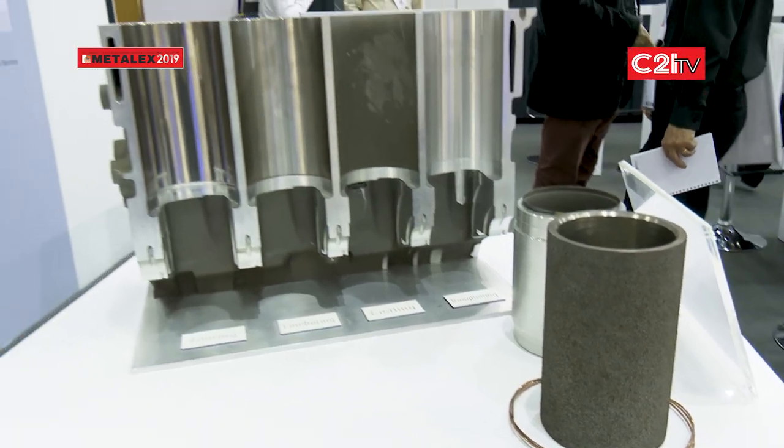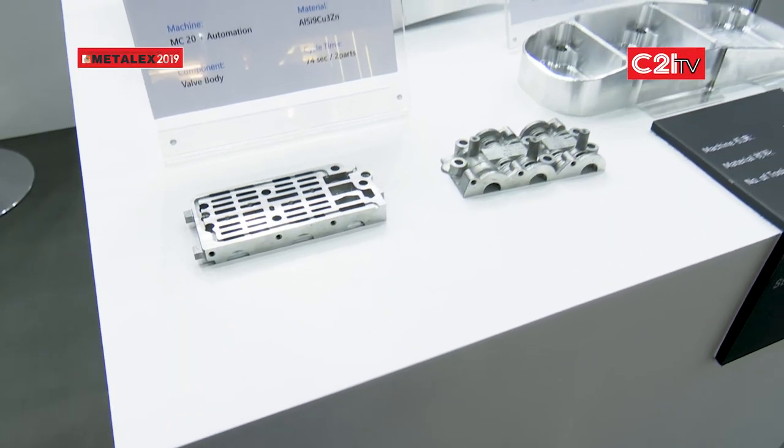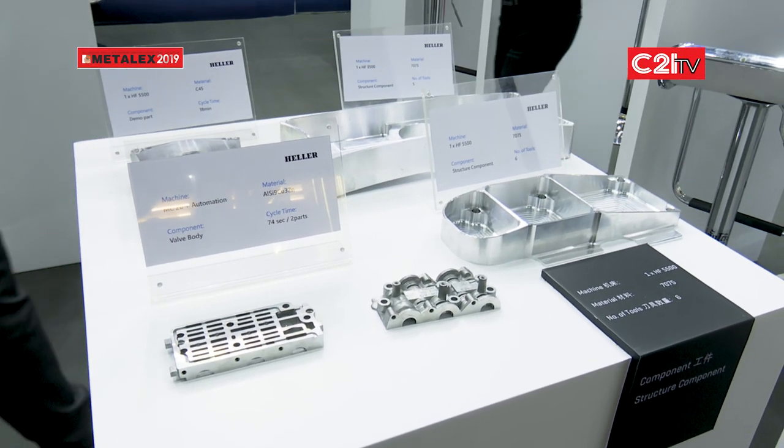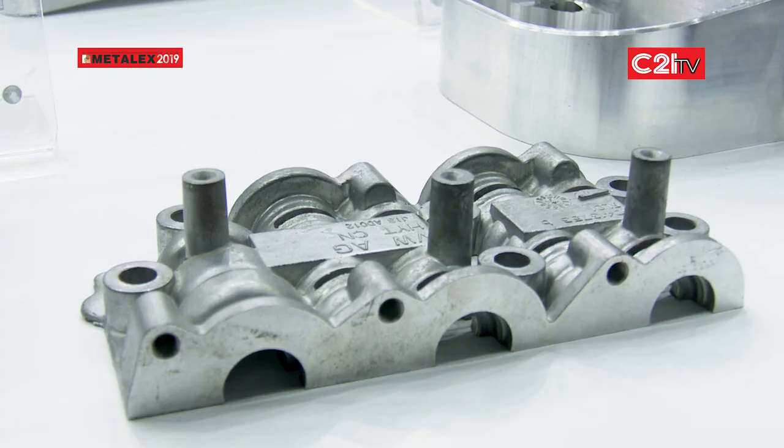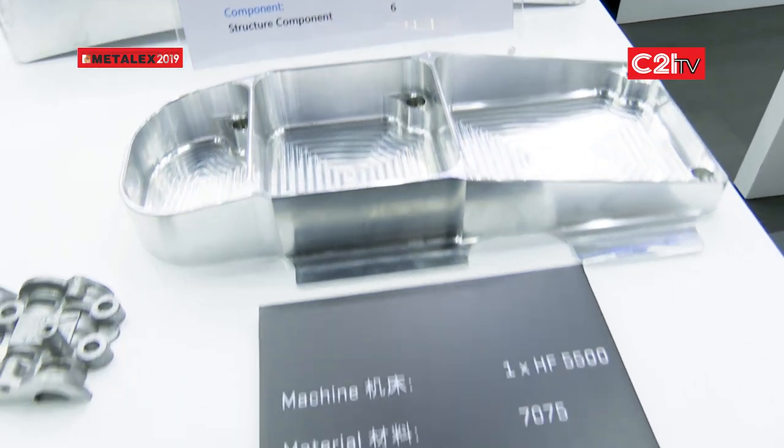If you look at aerospace parts, which is my background, we have a lot of negative angle work that's quite often needed for impellers and housings like jet engine housings and things like that. These parts are very bespoke, the materials are very tough and exotic, so we normally have to come up with a really specialized solution.